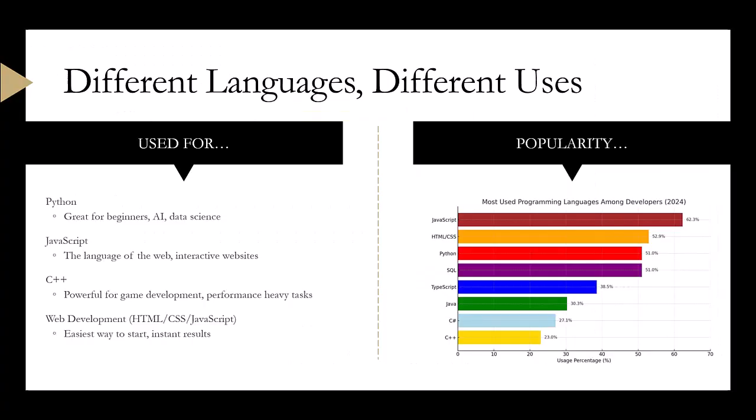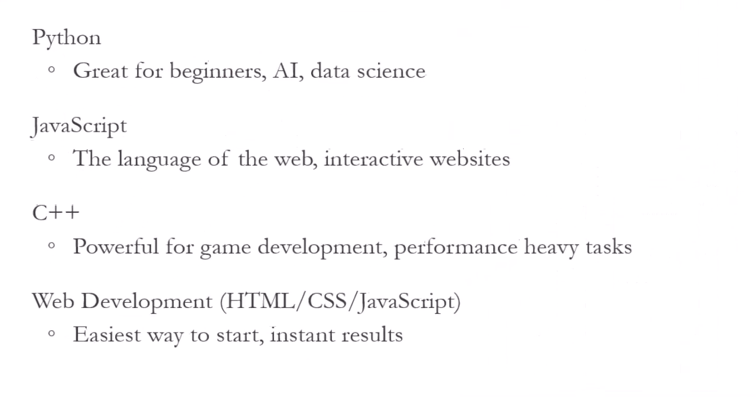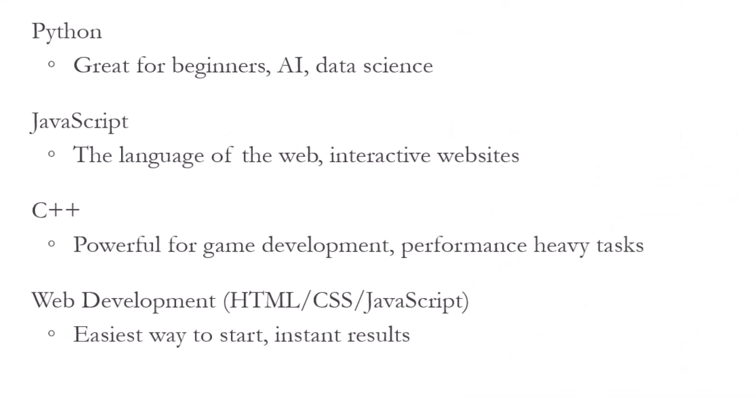Python is great for AI and data science. JavaScript powers interactive websites. C++ is used for performance-heavy applications like games. Web development — made up of HTML, CSS, and JavaScript — is one of the easiest ways to start because you see instant results.